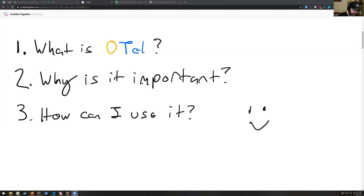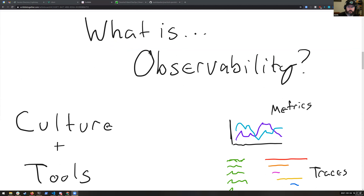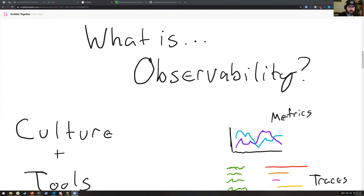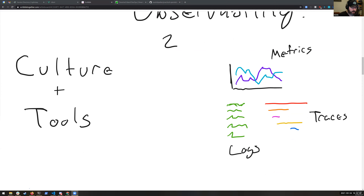The important thing to start with is observability. OpenTelemetry and observability are intricately connected — you can't have one without the other. Observability is kind of two things. First, it's a cultural movement.